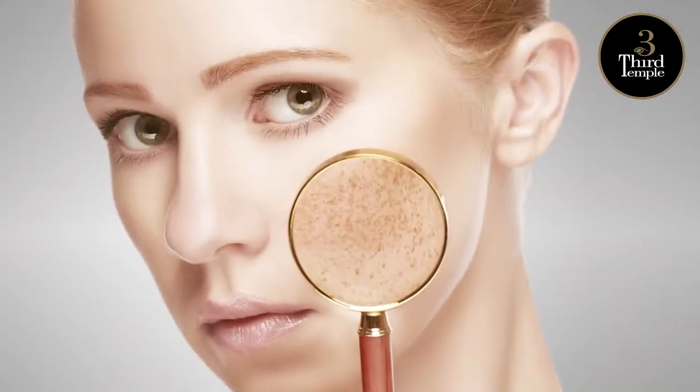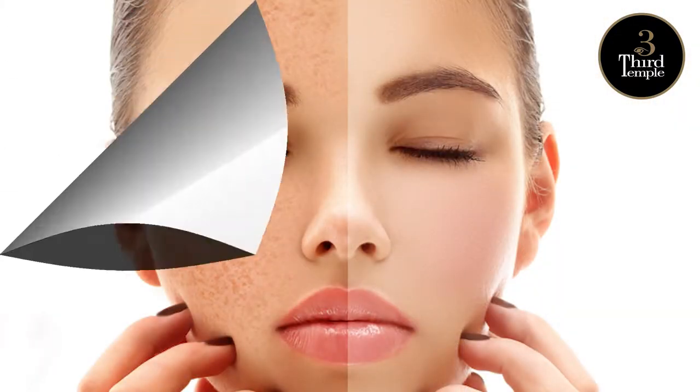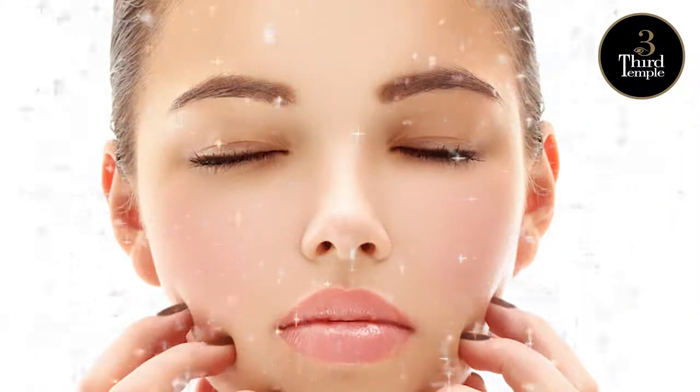Are pigmentation disorders harming your skin? Are they spoiling your complexion and good looks? You need a solution that can offer you triple protection plus healing too.